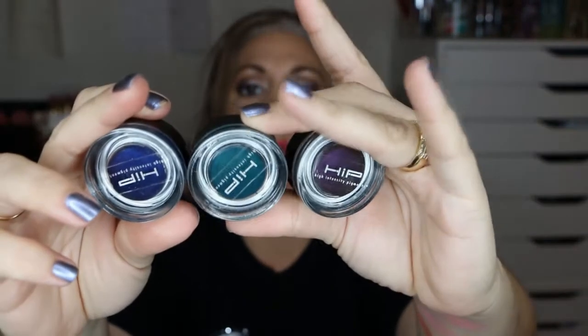Next are the gel liners — the L'Oreal HIP gel liners in Eggplant, Teal, and Midnight Blue. I'll explain at the end of the video what my thought is for these, so stick around towards the end. For the next two items, the liquid eyeliners by CoverGirl — basically two brown colors, one a little darker than the other — I just didn't really like them, they were a little too wet for me, so I'm getting rid of both.